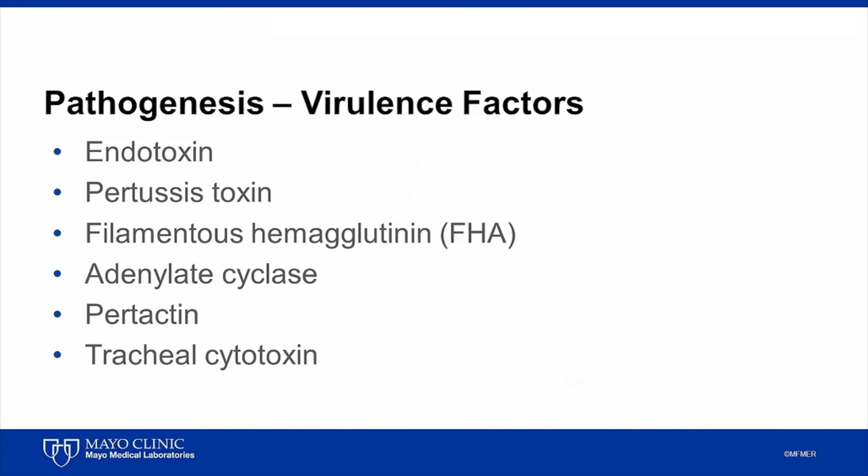The pathogenesis of Bordetella pertussis infection relates to the production of a number of virulence factors including endotoxin, pertussis toxin, filamentous hemagglutinin, adenylate cyclase, pertactin, and tracheal cytotoxin.